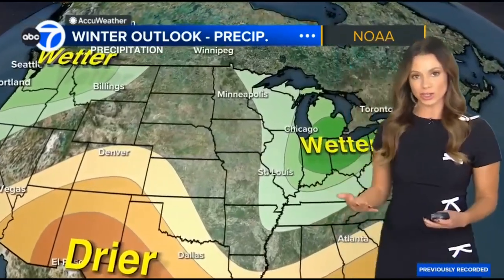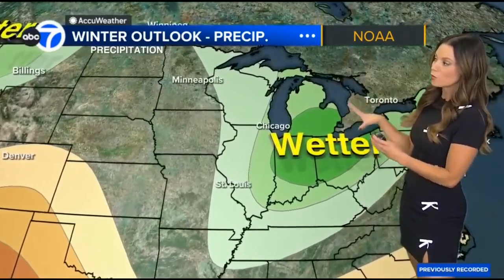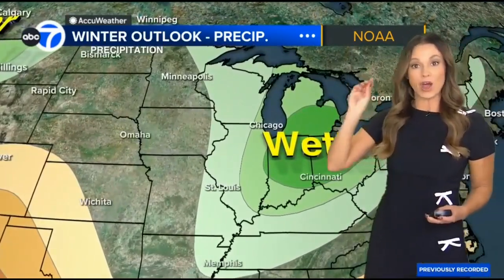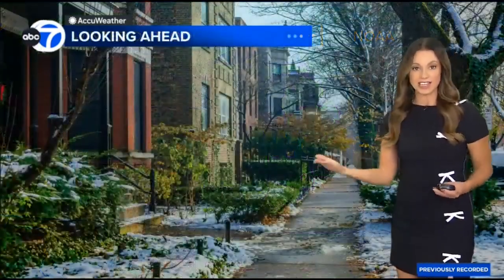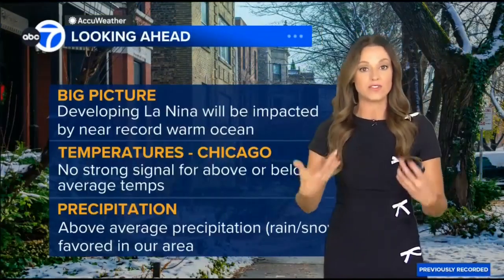As we transition over to the precipitation outlook, we are in the bullseye for wetter than average conditions. You might say, oh, that means more snow — not necessarily. This could come in the form of rain, ice, sleet, and snow all together. So the big picture is that we have the developing La Niña.